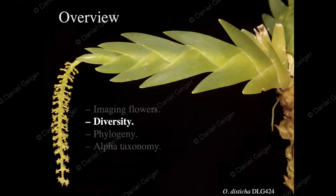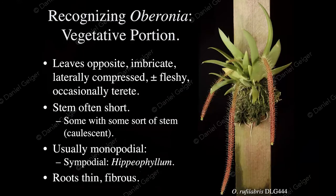Now that we know how to image these flowers, let's look at the diversity. How do you recognize Oberonia? They're fairly small plants — sometimes just about a centimeter, a third of an inch. The largest can grow up to about 75 centimeters, two and a half feet. The leaves are generally laterally compressed and opposite, forming a fan shape. The stems are typically short, with typically monopodial growth — like a tulip, with roots at the bottom and the shoot coming straight up.